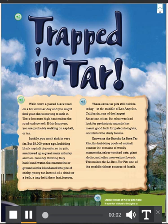Walk down a paved black road on a hot summer day and you might find your shoes starting to sink in. That's because high heat makes the road surface soft. If this happens, you are probably walking on asphalt or tar.